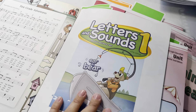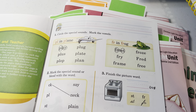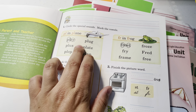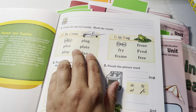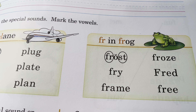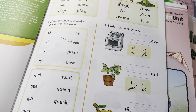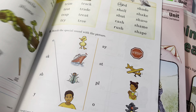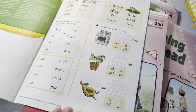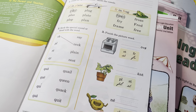Continuing on, you have pluh in plain — pluh, pluh, pluh — and they want you to circle it and mark the vowels, showing the long or short vowel sound. Fruh and stuh are special sounds. It's one lesson per page, but they also have a language book. So stuh in stove, fruh in fro — they teach you the rule and you apply it.